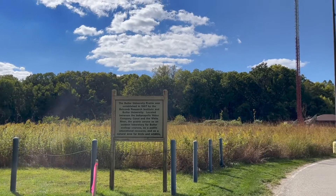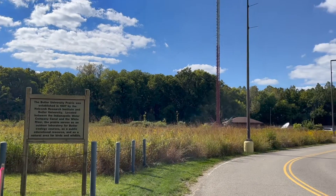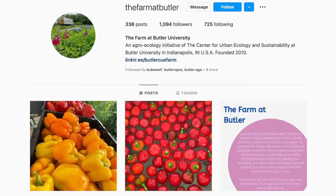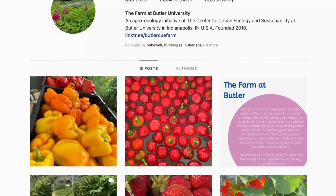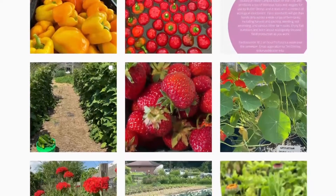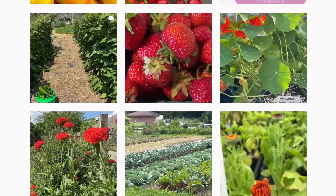If you're interested in being involved with the farm, contact the Center for Urban Ecology and Sustainability. Also check out the Farm at Butler on Instagram to stay up to date on what's happening down on the farm here at BU. For the Butler Collegiate, I'm Eva Holman.